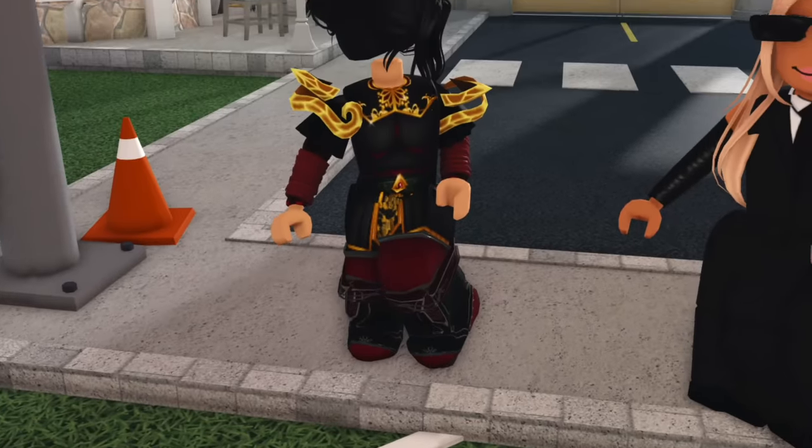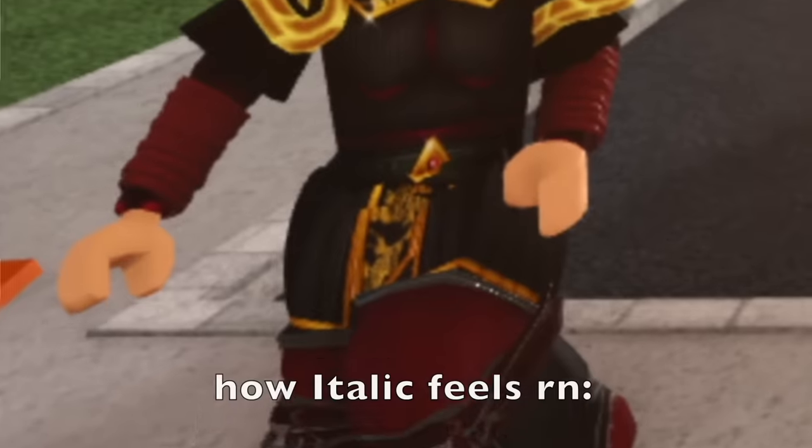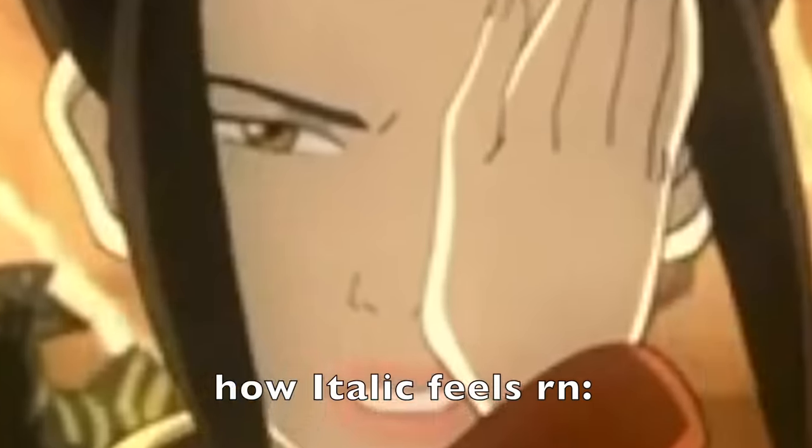Can we just talk about Italic's fit? She's literally dressed as Princess Azula right now. "I must find the avatar to restore my honor."